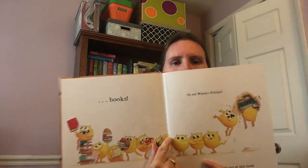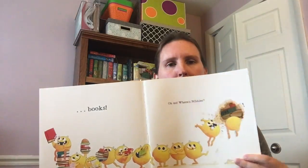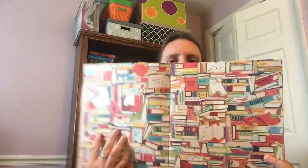As you can see, Nibbles is chewing on all these different books. And oh my gosh, what's this? There's a hole in the page! Nibbles has found his way into a library of all kinds of books.